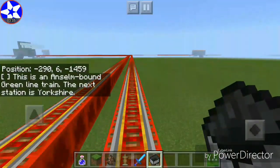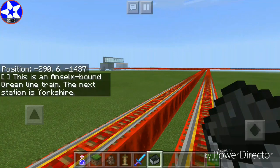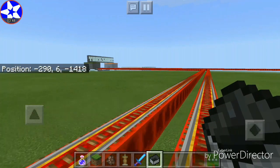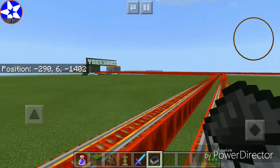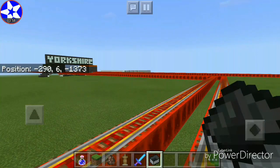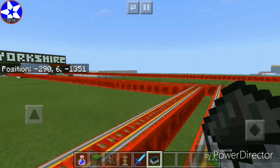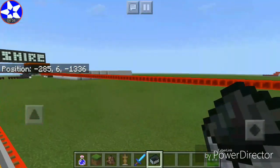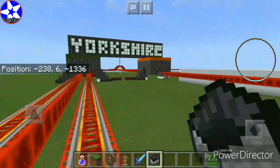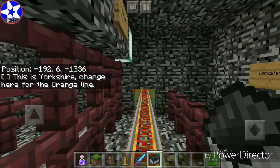This is an Anselm-bound Green Line train. The next station is Yorkshire. We are approaching Yorkshire, and over there is the shopping mall — the shopping mall that locked me out, and then locked me in, in the Metro In stations tour video. I'm still quite angry at how it locked me out because the pressure plates aren't working — it was just a glitch. Nothing new to the shopping mall right now. It's still the same four shops: the Totem of Undying shop, the Diamond shop, the Command Block shop, and the Minecart shop. We are approaching Yorkshire. We can change for the Orange Line, but I don't want to — we're going to Anselm today. This is Yorkshire. Change here for the Orange Line. No thanks.